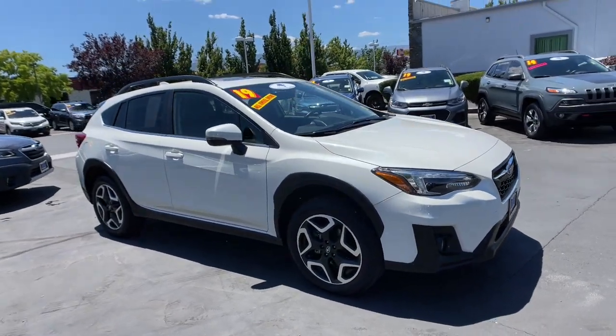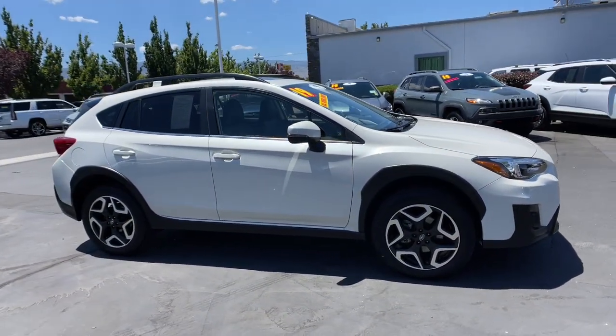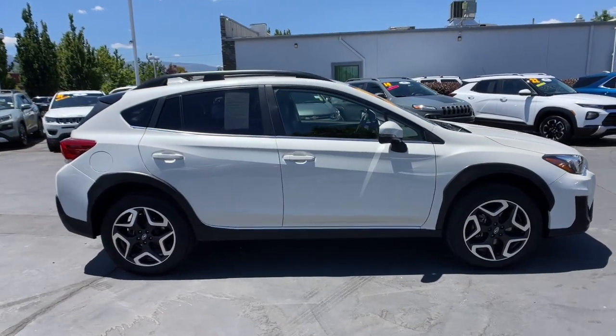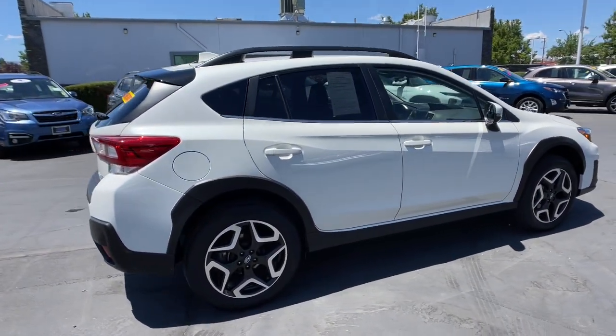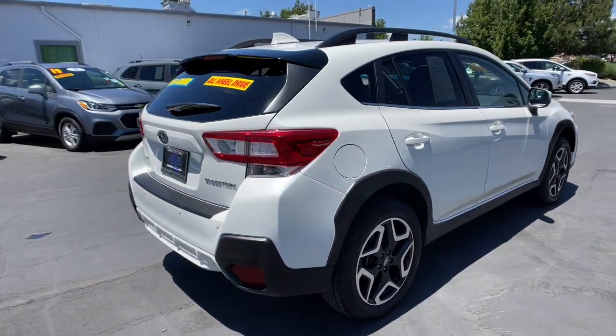Hop into the 2019 Subaru Crosstrek. This vehicle still has fewer than 15,000 miles on the clock, so it won't last long. Come along for a tour of this safe and connected Subaru Crosstrek.